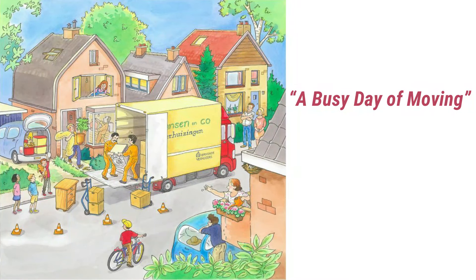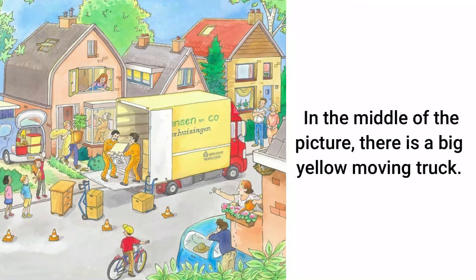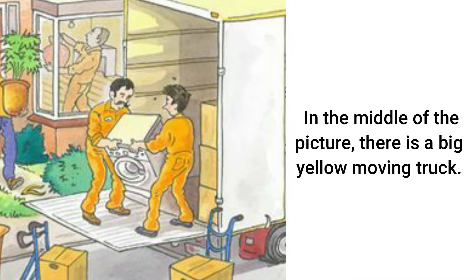A busy day of moving. In the middle of the picture, there is a big yellow moving truck.